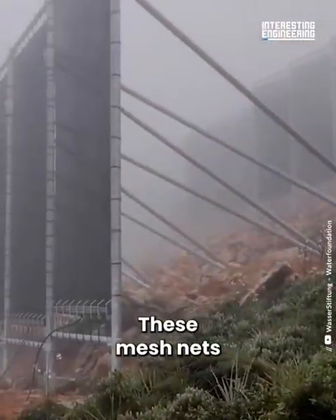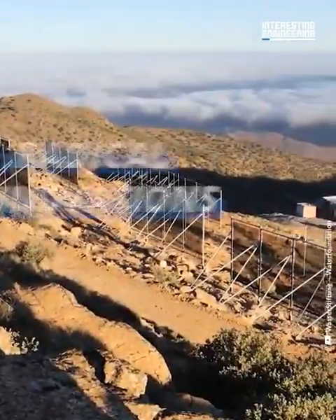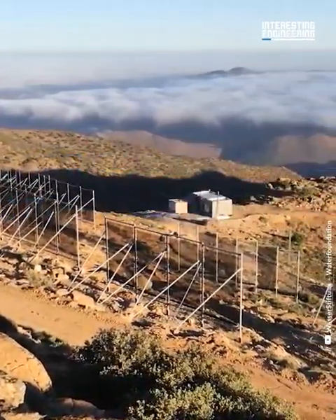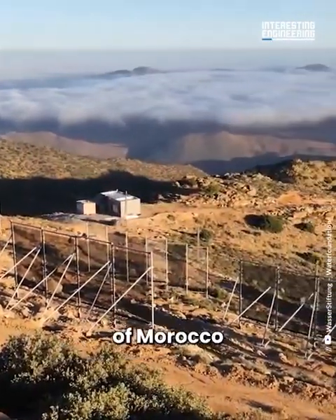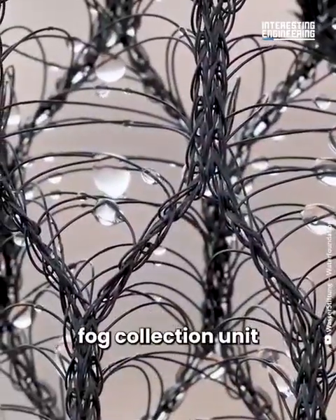These mesh nets capture fog and turn it into clean drinking water. Set in a mountainous area of Morocco is the world's largest functioning fog collection unit.